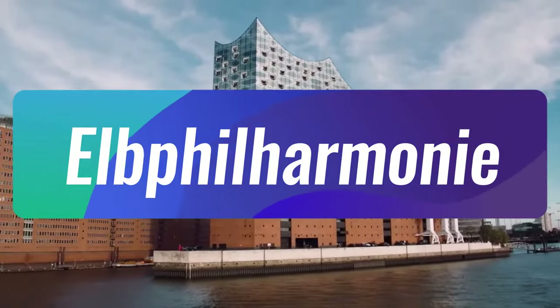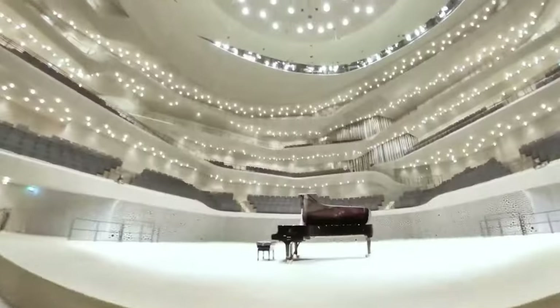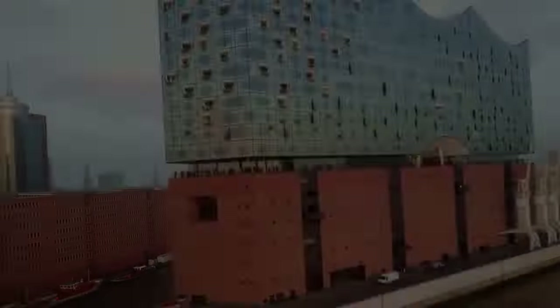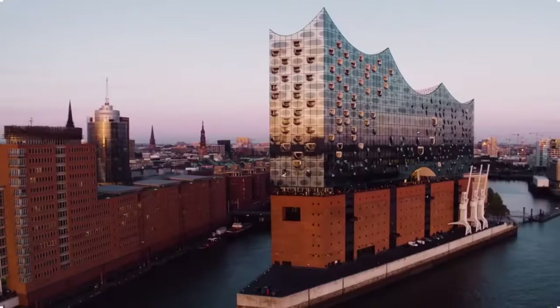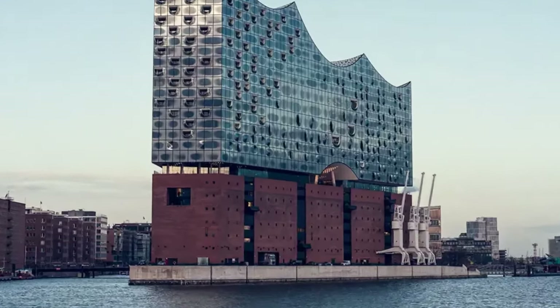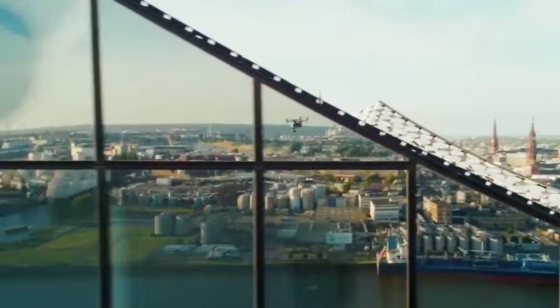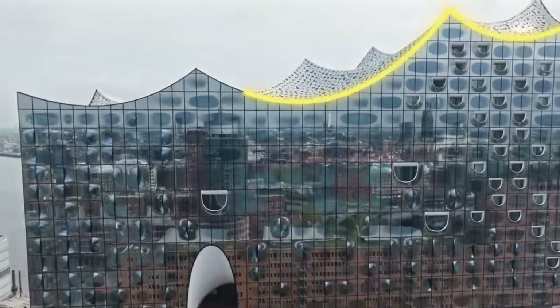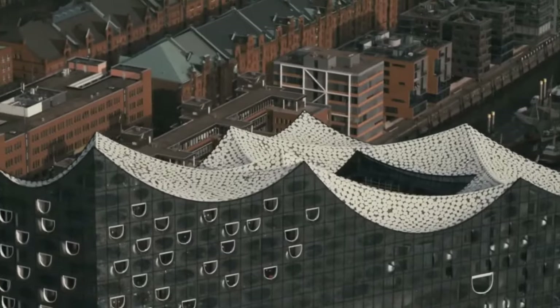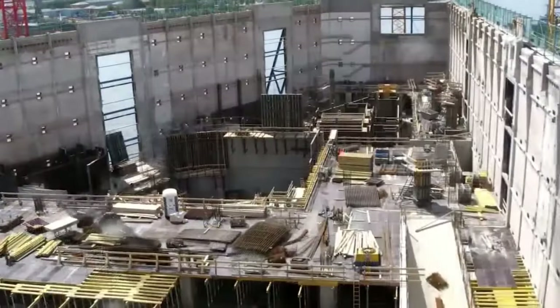Number 7 is the Elbphilharmonie. This big project in Hamburg cost over $900 million and became a famous landmark in the city after it was finished. It's a special concert hall. The bottom part of the building looks like an old warehouse with its original brick design, which fits in nicely with the buildings around it. But the top part is modern, with glass walls and a wavy roof. Making it look so unique was expensive, and the construction didn't go smoothly.